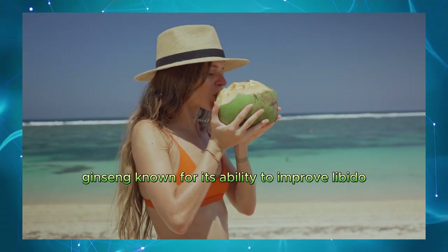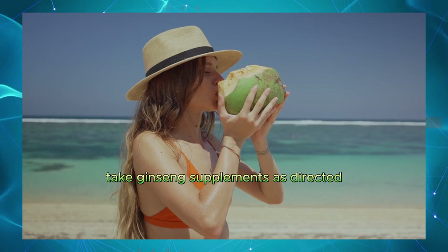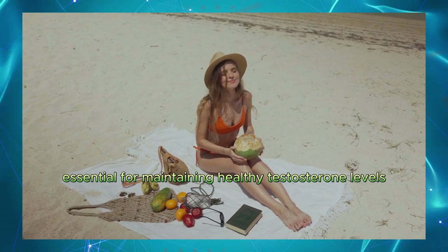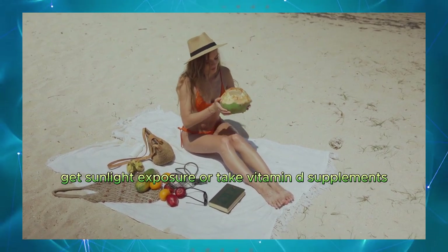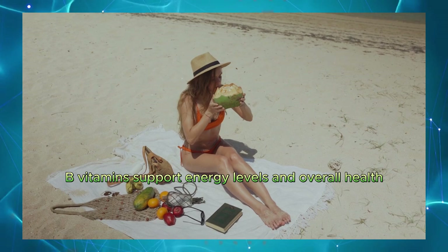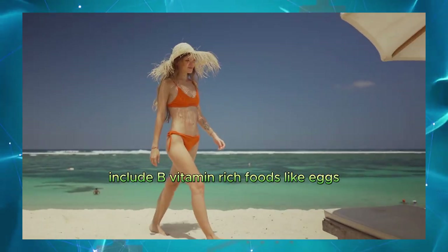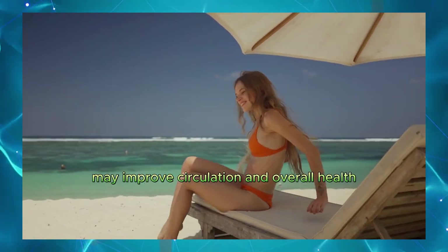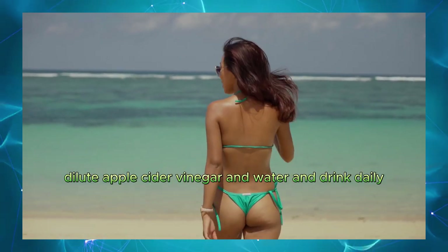Ginseng. Known for its ability to improve libido and erectile function. Take ginseng supplements as directed. Vitamin D. Essential for maintaining healthy testosterone levels. Get sunlight exposure or take vitamin D supplements. B vitamins. Support energy levels and overall health. Include B vitamin-rich foods like eggs, dairy, and leafy greens in your diet. Apple cider vinegar. May improve circulation and overall health. Dilute apple cider vinegar in water and drink daily.